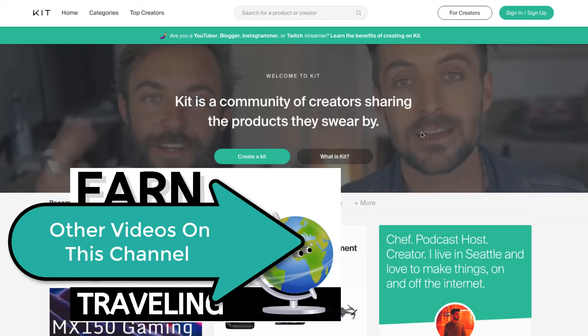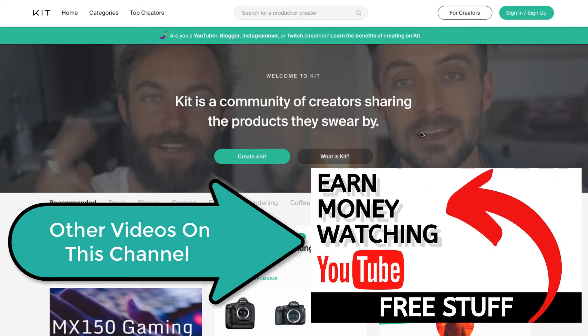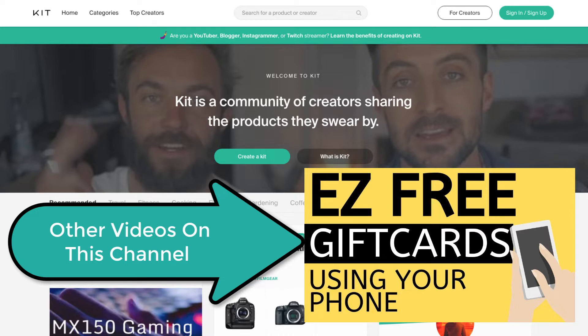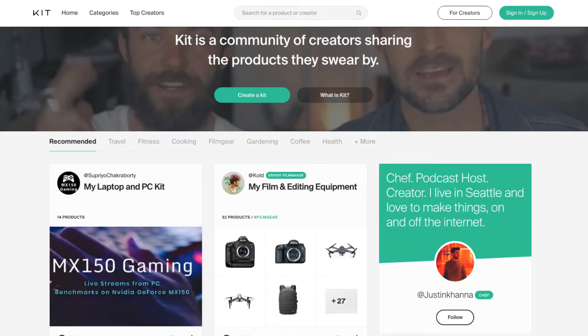So if you have an Instagram account, Twitter account, or Facebook, you can promote products on there with this website I'm going to show you. There will be links in the video description below for this site.